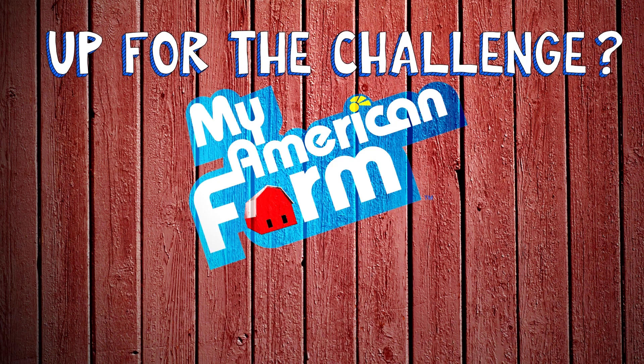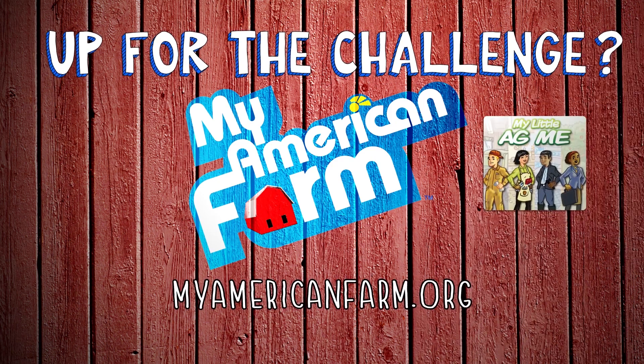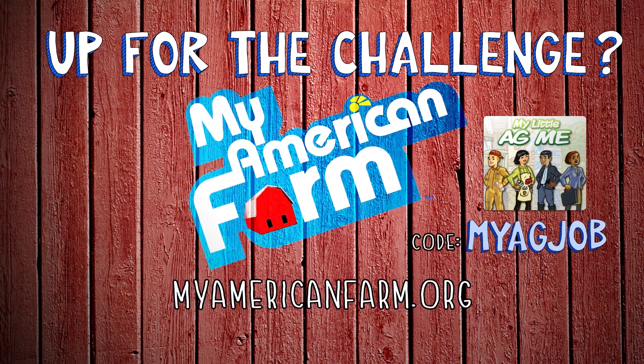Discover your perfect career on myamericanfarm.org in the game My Little Ag Me, and use the code MYAGJOB to unlock a secret level of gameplay.